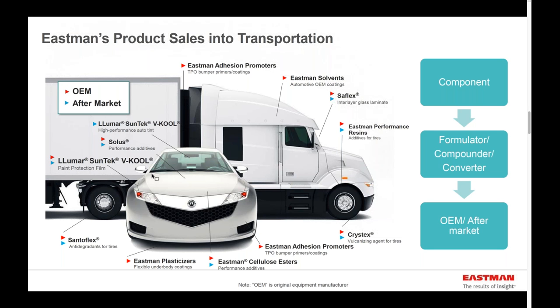If we take one of the larger market segments, transportation, here's an example of all the different types of touches that Eastman Chemical Company has to the transportation market, both from an OEM perspective as well as an aftermarket perspective. Given the diversity of technology platforms at Eastman, within the transportation sector sometimes we're a component supplier — meaning a raw material, chemical or polymer — and in some cases we actually convert those components into different products and sell them directly into the OEM or the aftermarket. A good example is our window films business, called Lumar and Suntech Vehicle, which help with thermal management and light management within an automobile.